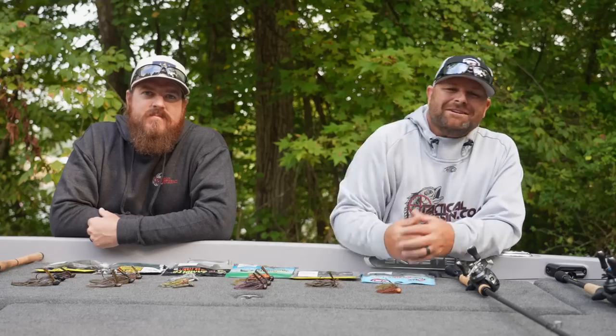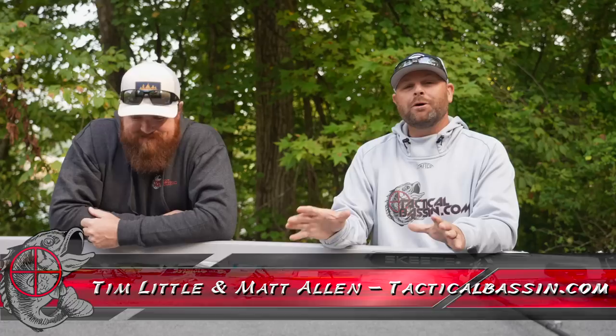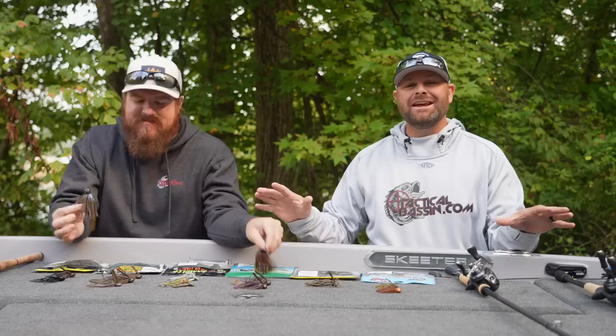What's up guys? Tim Little, Matt Allen. Welcome back to Tactical Bassin and welcome back to our Holiday Buyer's Guide series. Today, we are covering everything jig fishing.